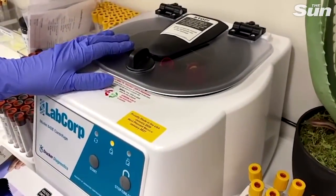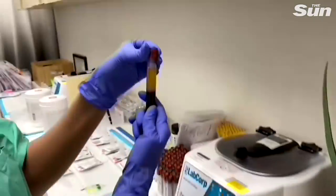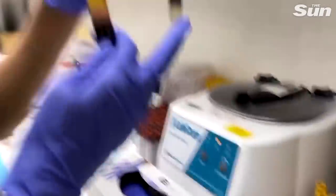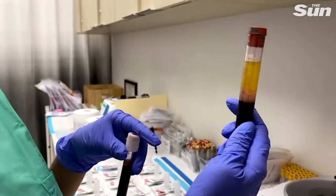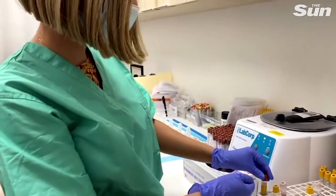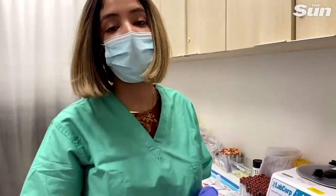You put it in the machine, close it, hit start, and then it's about a 10 to 15 minute spin time. It comes out looking like this — this is the serum part of your blood, these are the platelets underneath, and that gel you see at the bottom migrates to the middle to separate the serum from the rest of the blood components. Once it separates like that, it's ready to be sent to the lab. For this particular antibody test, they need the serum portion.